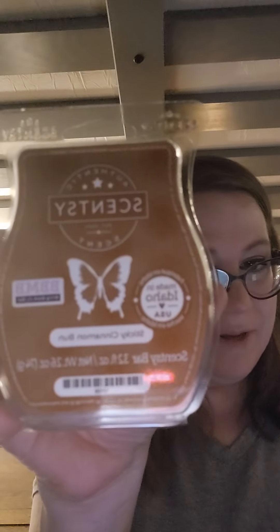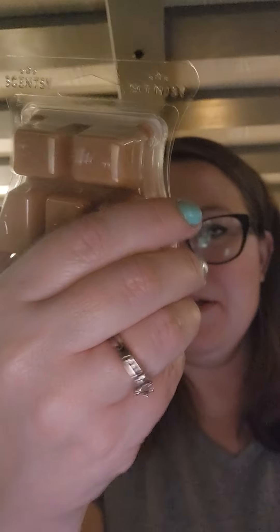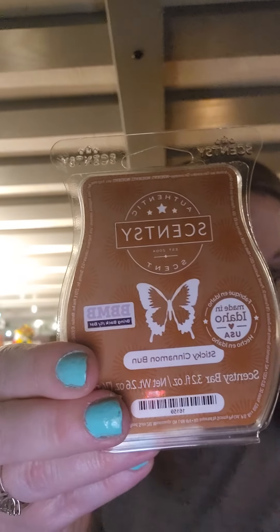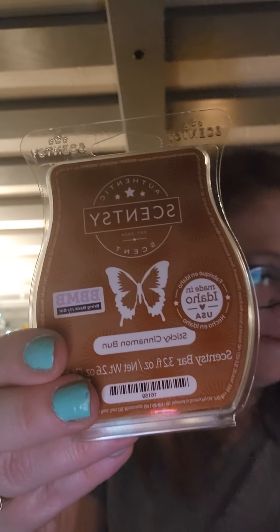Next is Sticky Cinnamon Bun — this is a great lineup for bakery lovers, especially people who love bakery with a little bit of spice. Again with the cinnamon, though it's not like a spicy cinnamon. The notes are cinnamon and sweet icing with warm nutty nuances. Not for me.